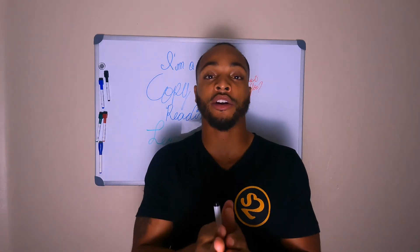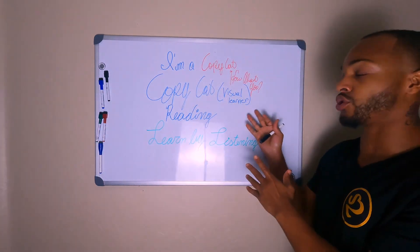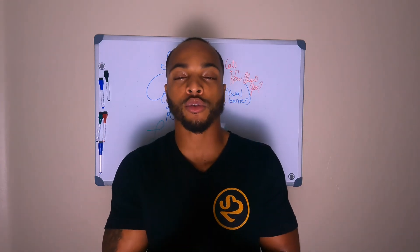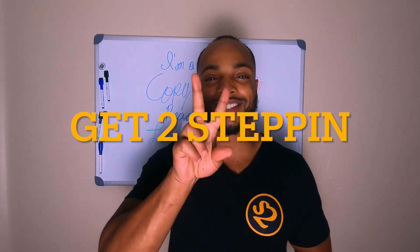If you are somebody that learns best from reading, yet you're trying to watch videos and figure it out visually, you'll probably be struggling all day because you're not learning it the way you need to. So just know yourself and always keep your heart in every step, because that will make you feel like a success on your journey. As always, get to stepping.